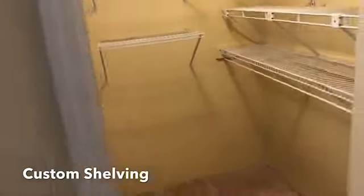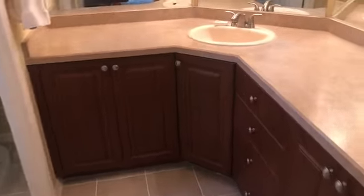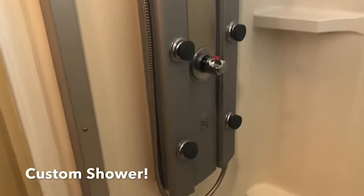Huge walk-in closet with custom shelves throughout — makes the most of that space for certain. Look at that vanity with tons of space. Top flooring leads into the custom shower — this is something you would see in a $400,000 or $500,000 home. Stand-up shower in this unit, and a tub in the other — it's nice to have both.